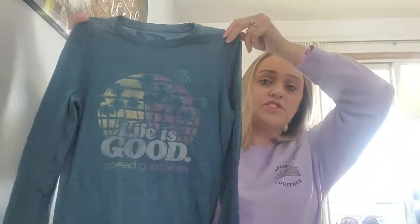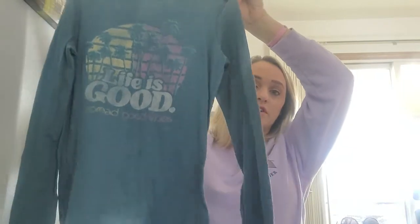This brand does well on eBay. I picked this up — it's just one of these Life is Good t-shirts, but I did like it because it was long sleeve. It's a women's size small.